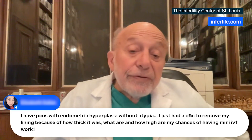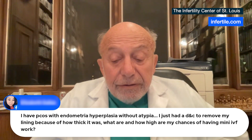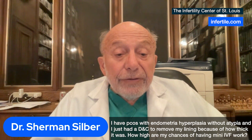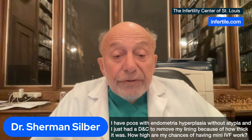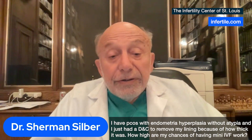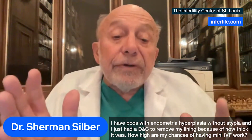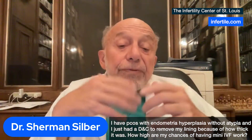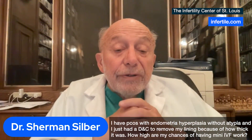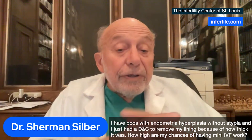Mini-IVF is the best way to go for PCOS. The reason you have that hypertrophic lining is that it's an estrogen-dominant cycle. With PCOS, your periods come few and far between, you don't ovulate, and so you really don't have much progesterone. It's pretty much an estrogen-dominant cycle. You develop that proliferative phase of your endometrium, but it never gets set up for proper menstruation where you clear it out.